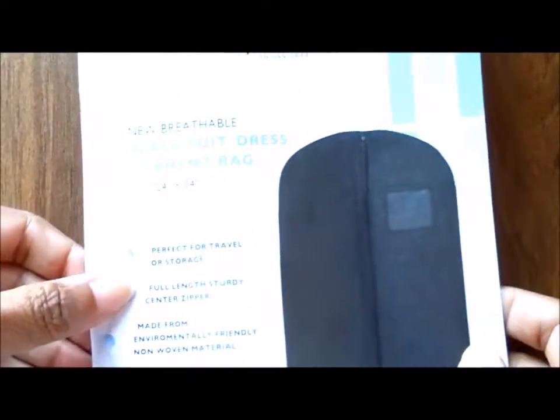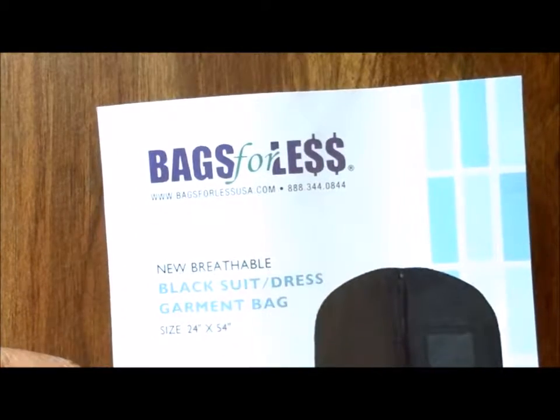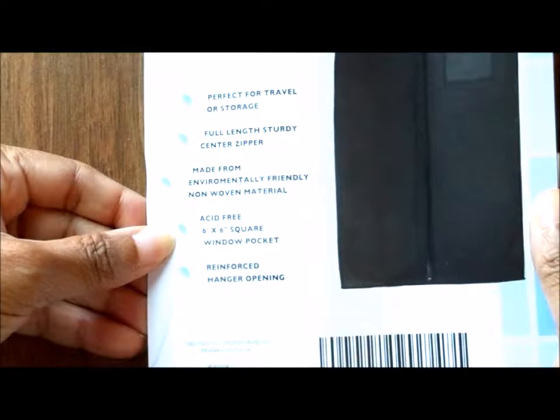Good morning everyone. Thanks so much for stopping by my channel. For today's Saturday solution, I wanted to share with you a garment bag that I picked up from Amazon Smile. It's called Bags for Less, and of course I'll include a link down below if you want to pick up one for yourself and your production crew.